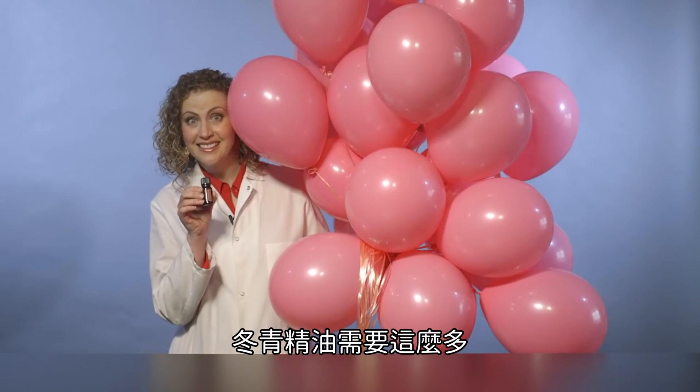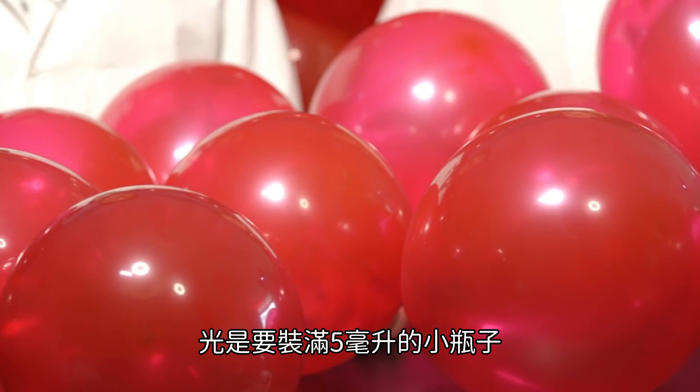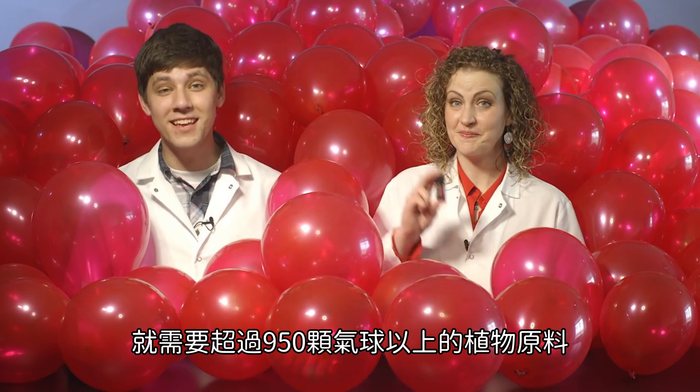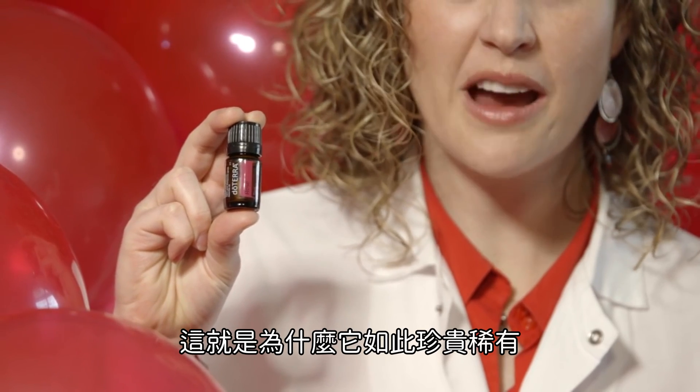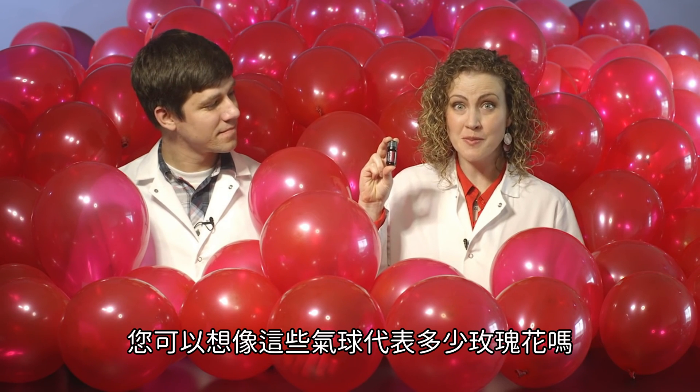Get a load of wintergreen. And this is rose — it takes over 950 balloons worth of plant material just to make a single 5ml bottle. That's why it's so rare and precious, and why it's not available all the time. Can you imagine how many roses these balloons represent?